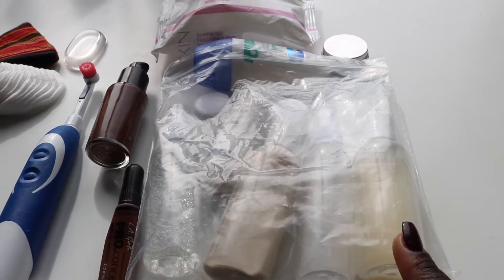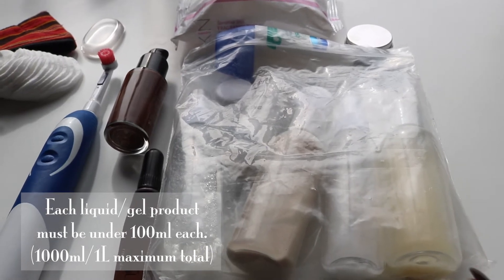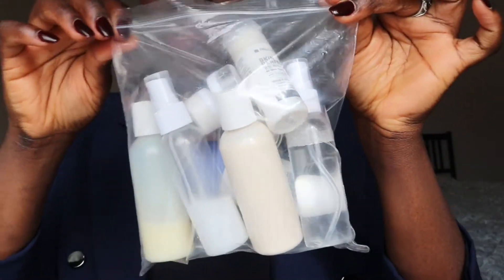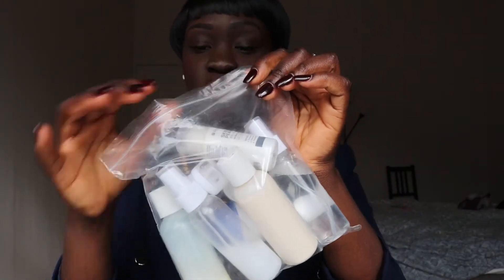These are the bags you usually have to show to security with all your liquids. Everything must be under 100ml in order to take it through security. All my liquids fit snugly into this bag, and you have to be able to seal it. How I usually pack is: face, body, teeth — that's how I remember exactly what to bring.